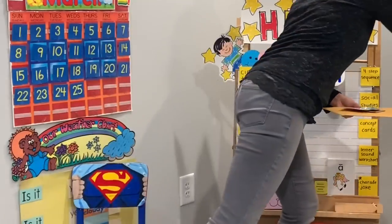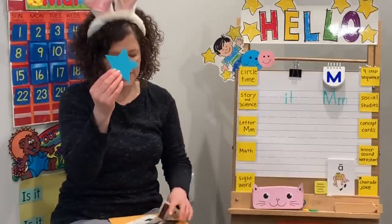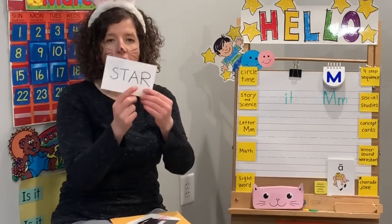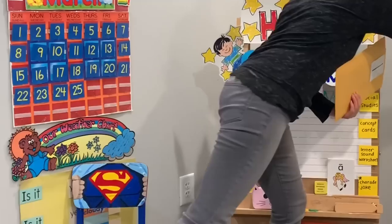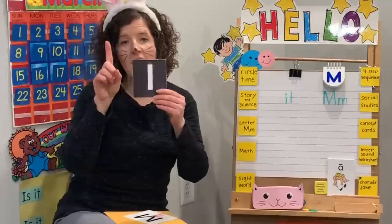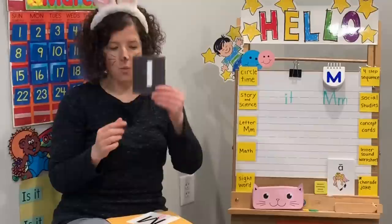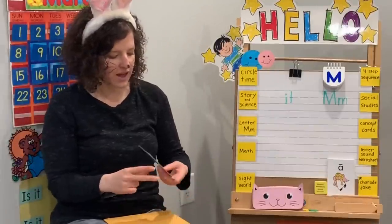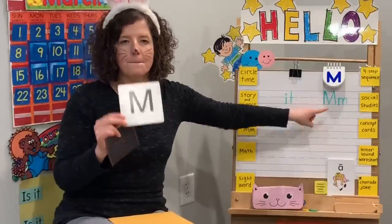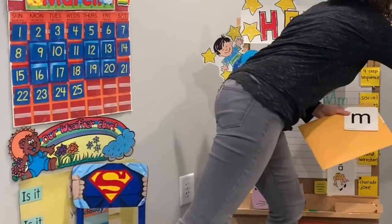Our shape today is Twinkle, Twinkle, Little Star. How do we spell star? S, T, A, R. Spell star — put up our star. Our number today is number one. Show me one finger. I have one nose and one mouth. One. And last, our letter today is letter M. M says mm, mm, mm. Capital M and lowercase m. Let's put up our one and our M.